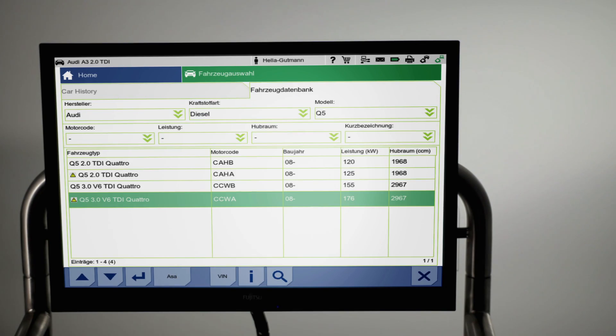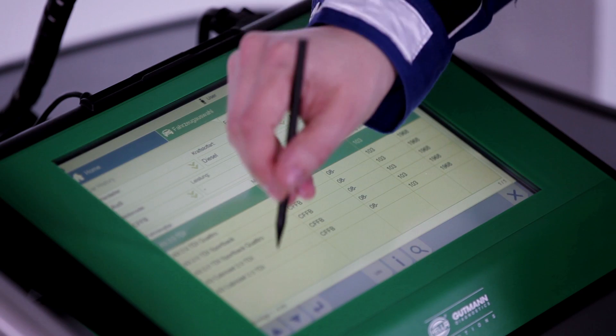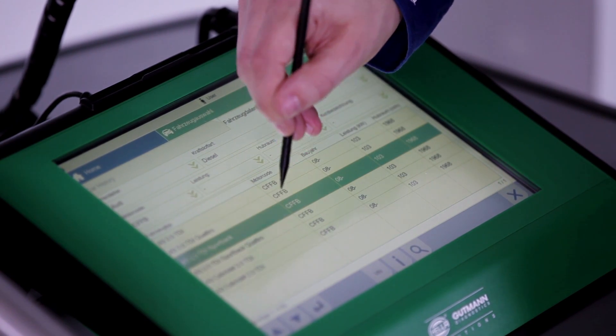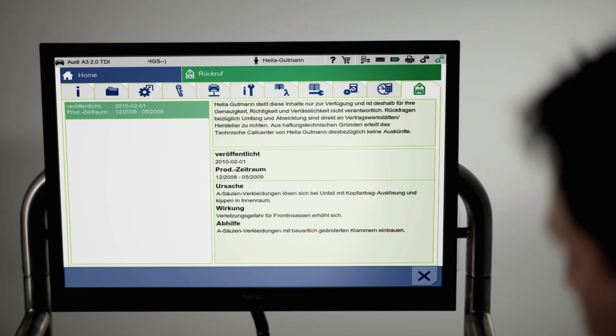Time and again, automobile manufacturers and importers recall their products without informing customers and garages in advance. Yet another situation in which Repair Plus is up to date. If the recall of a certain vehicle is in effect, the corresponding model is indicated with a yellow triangle. A mere click on the warning symbol suffices for full vehicle manufacturer details concerning the recall.